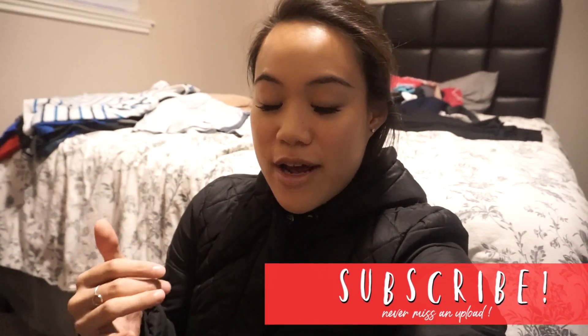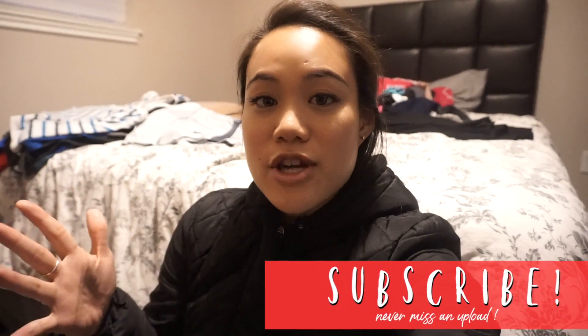Hi everyone, welcome back to my channel. Please excuse the mess — this is what happens when you work 80-hour weeks. My name is Jenny, I'm a second-year family medicine resident, happily married, a mom, and currently pregnant. Today is Saturday, I'm working inpatient medicine, and I'm hoping to do my one-hour glucose tolerance test during lunch. This video will cover: did I pass the test, what I did to prepare, and a bit about intermittent fasting.